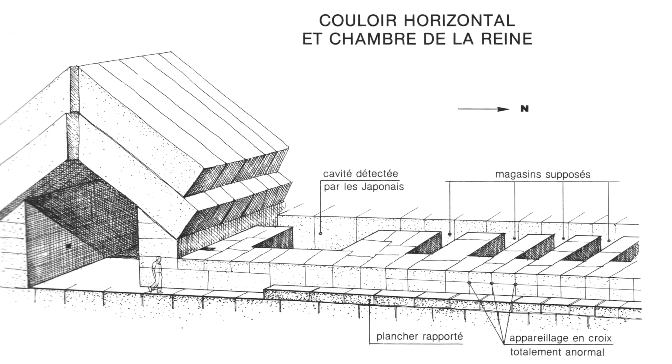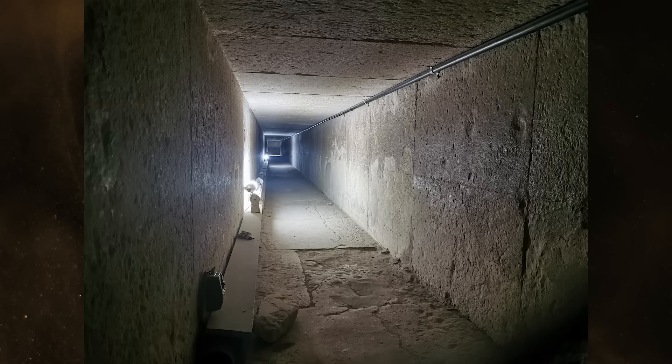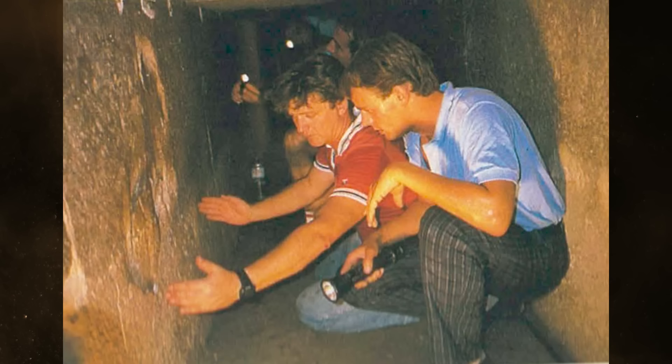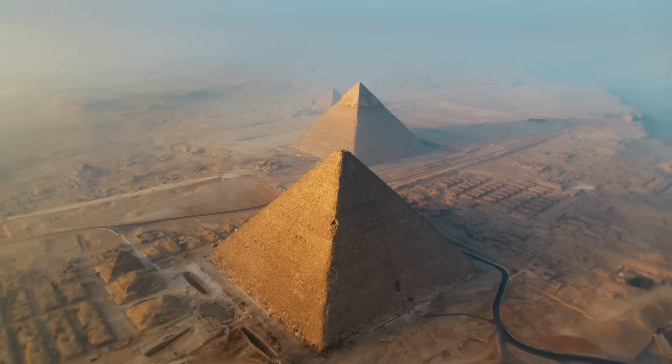Dormien and Godin anticipated finding sealed storerooms in the masonry where they drilled, modeled after early dynastic tombs including the unfinished pyramid of Sekhemket. In my opinion, this was never a likely outcome based upon the previous pyramids of Sneferu containing no such features. The discovery of sand was considered a failure, and Zahi Hawass, who became director general of the Giza monuments in 1987, denied Gilles Dormien permission to investigate other areas of the Great Pyramid in the decades to follow.